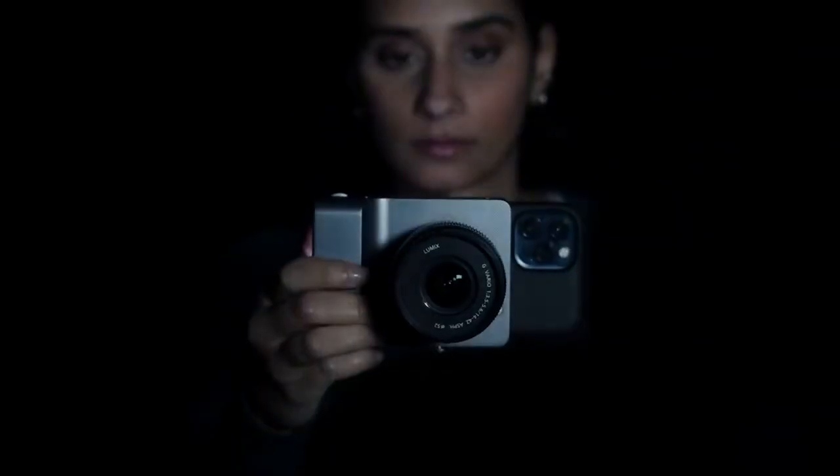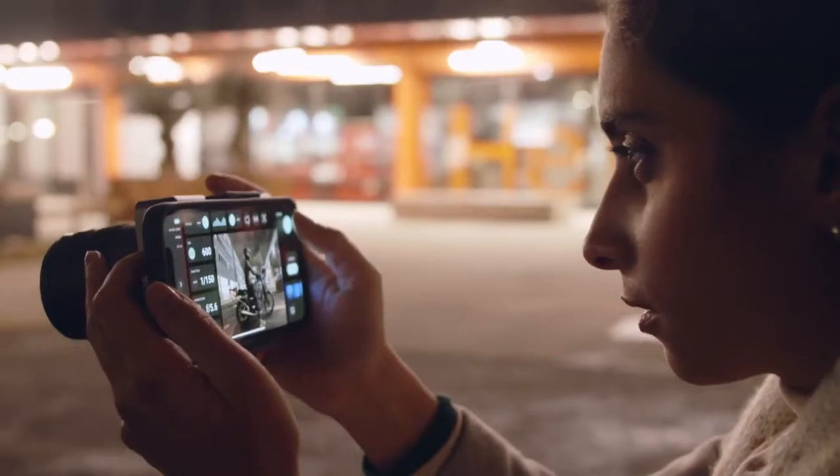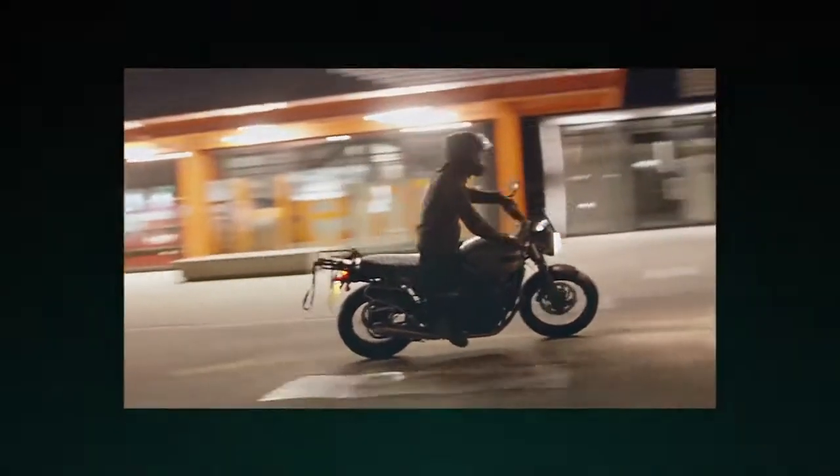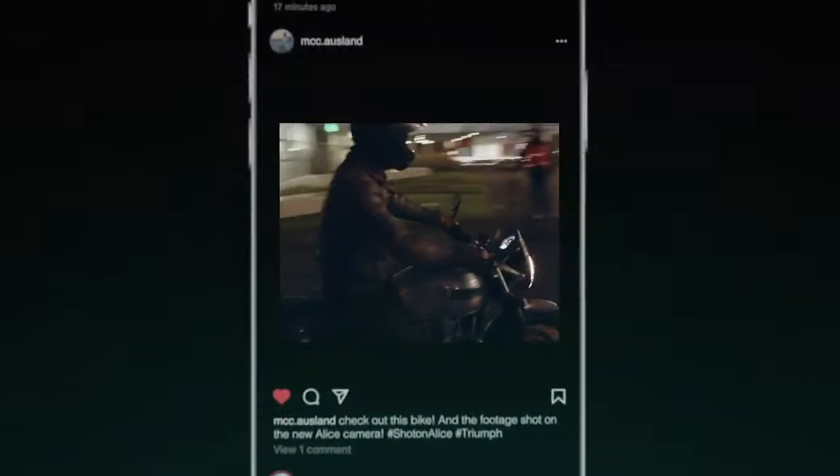This is Alice, the next step in camera design, built by creators for creators. Alice uses artificial intelligence to capture amazing 4K footage straight out of camera, then lets you share it with your followers instantly.